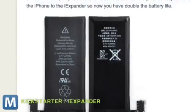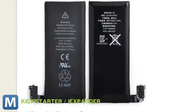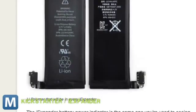It packs a lithium-ion battery, like the one already inside your iPhone, to grant you more juice. The team plans to take advantage of programming already built into the iPhone to put a status indicator in your menu bar.